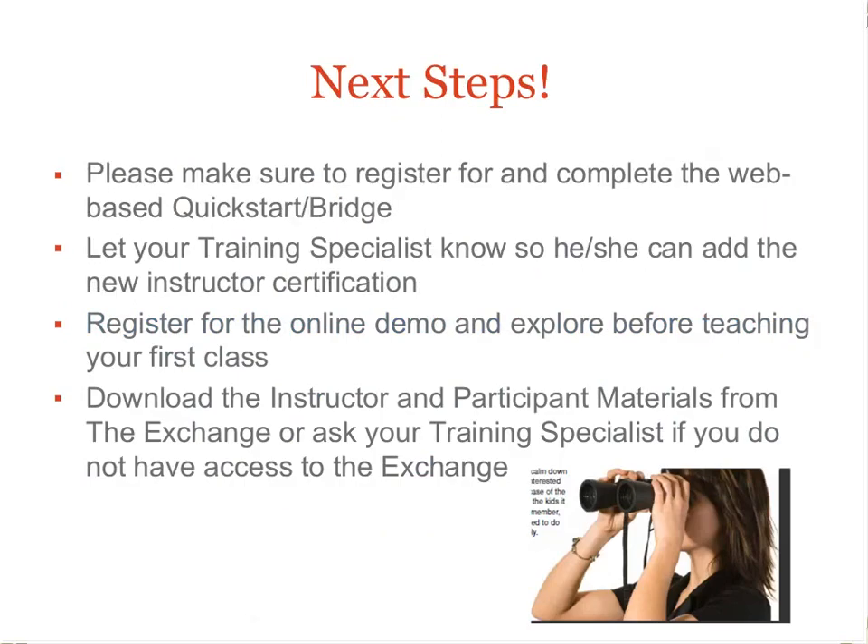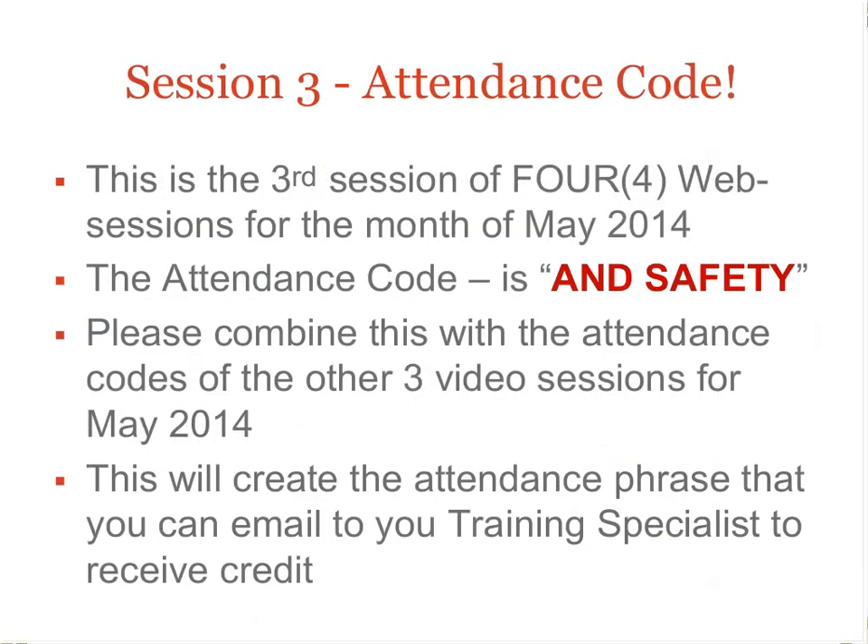The next step is to register for the bridge and demo as soon as possible. Access the materials from the Exchange and let your training specialist know when you have completed your self-study. This is video three of four video sessions for the month of May 2014. The attendance code for this session is 'AND Safety.' To receive attendance credit, combine this with the other three attendance codes from the other three May 2014 videos and make one phrase to email to your training specialist. Thank you for participating.